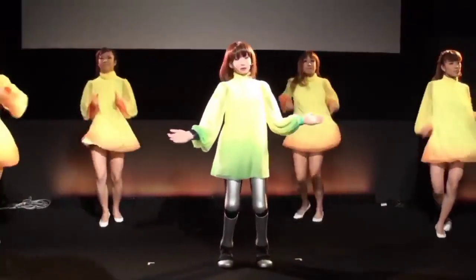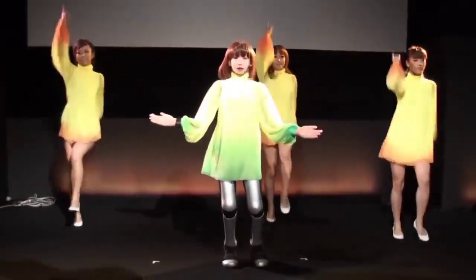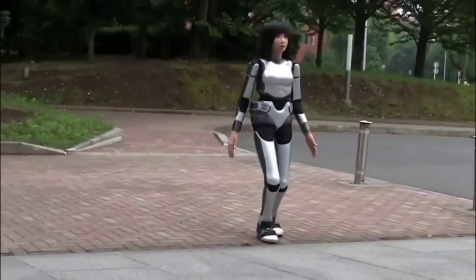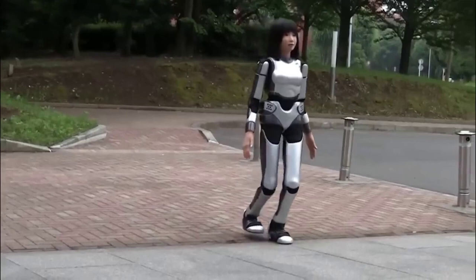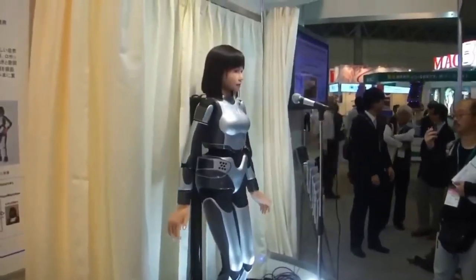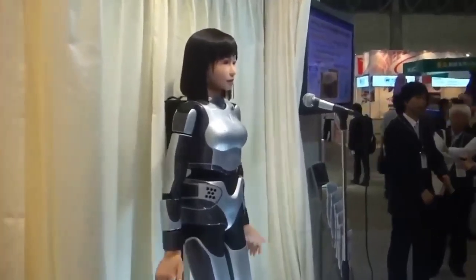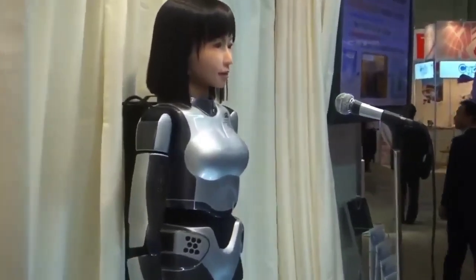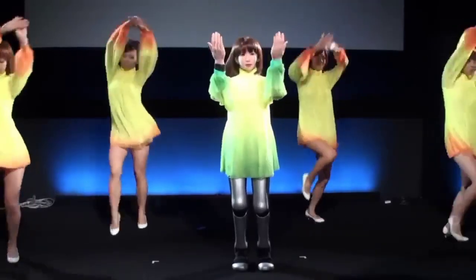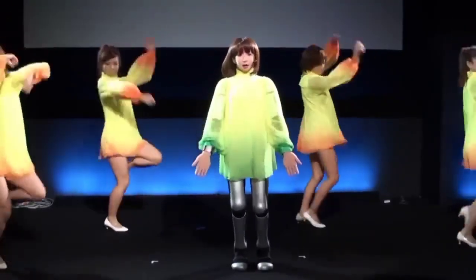Number six: HRP-4C. The Institute for Advanced Industrial Science and Technology in Japan unveiled the HRP-4C in 2009. She is about as tall as a typical Japanese teenage girl. The company believes she could be used in the fashion and entertainment fields. The first model could move her upper body realistically and talk using speech recognition software. The latest model has been improved so that she can walk more realistically than most of her competitors.